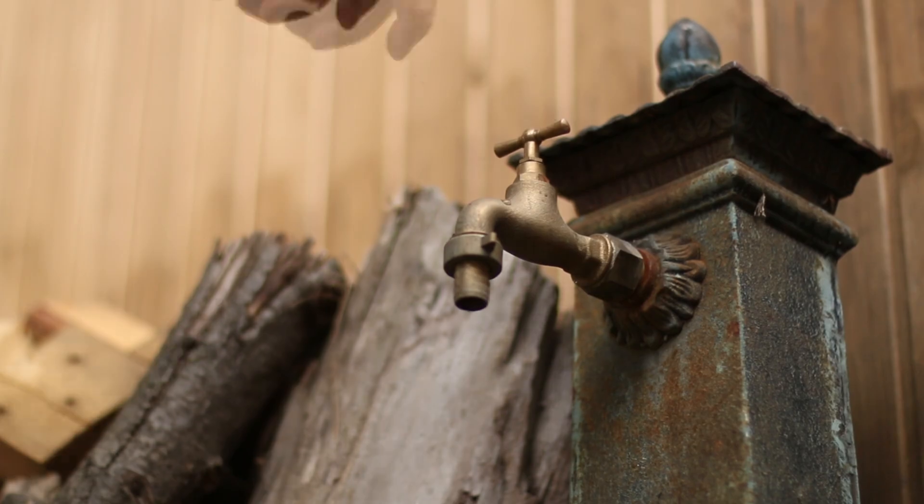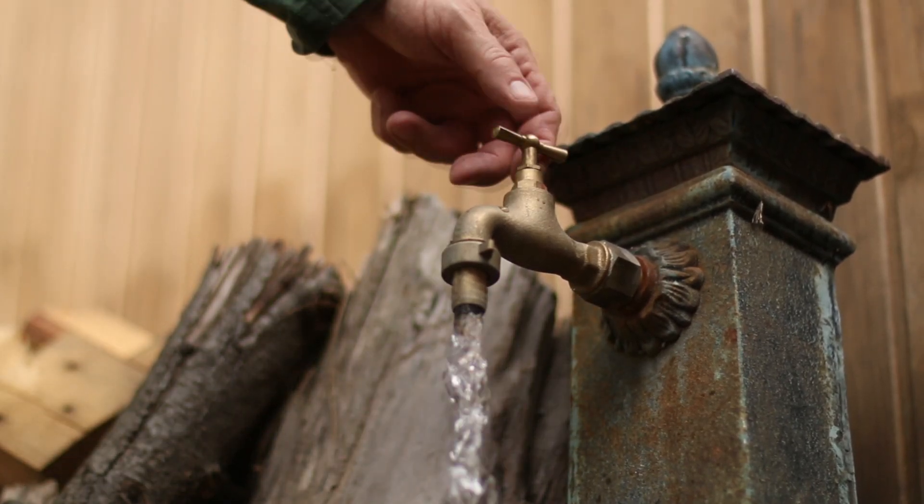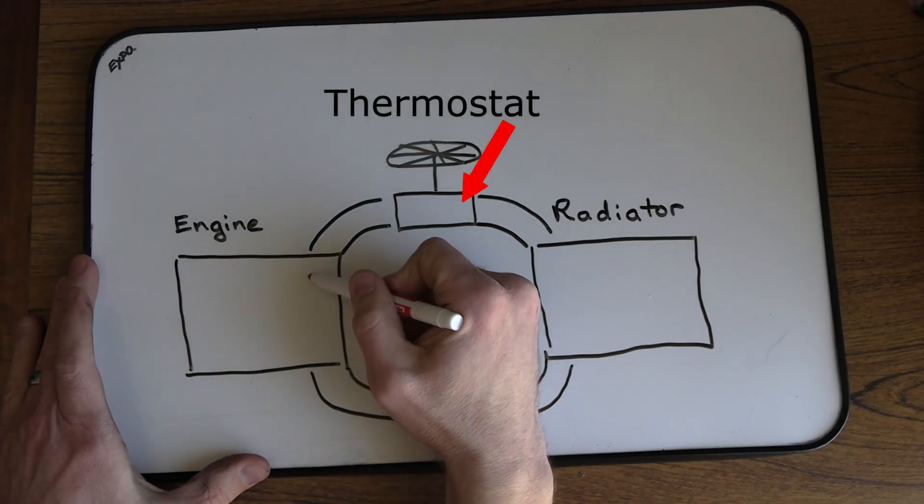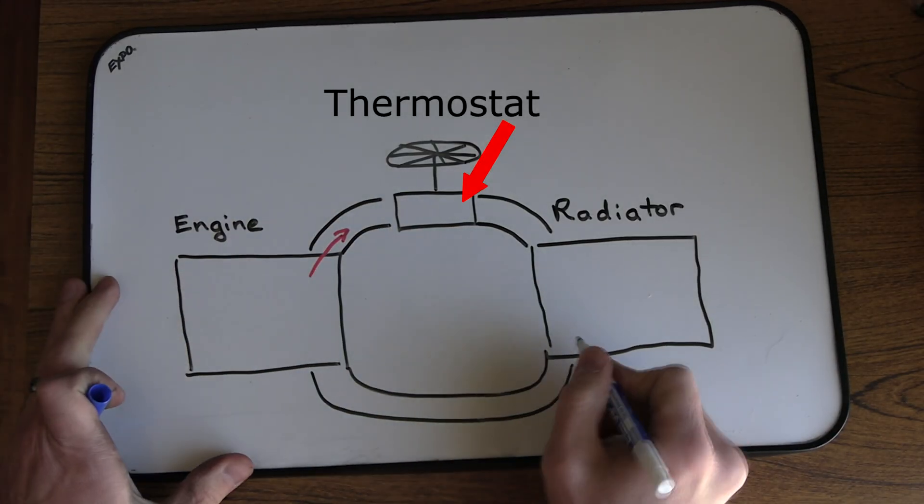First, what is a thermostat in a car? A thermostat is a valve that regulates the flow of coolant between the engine and the radiator to maintain the temperature of the engine.